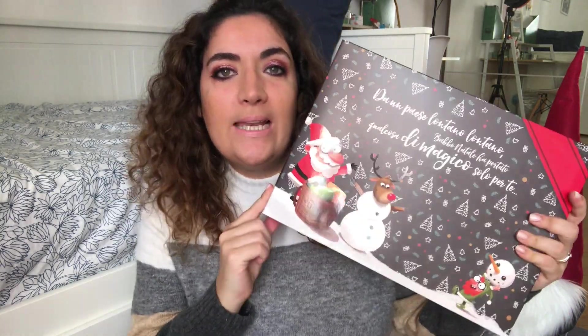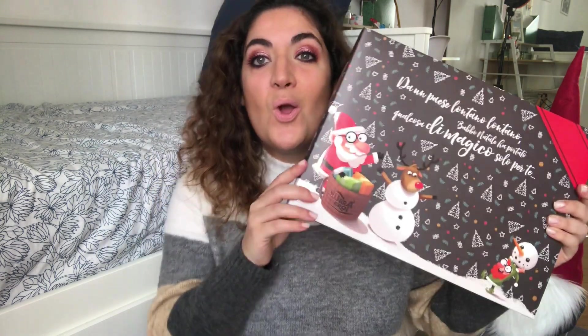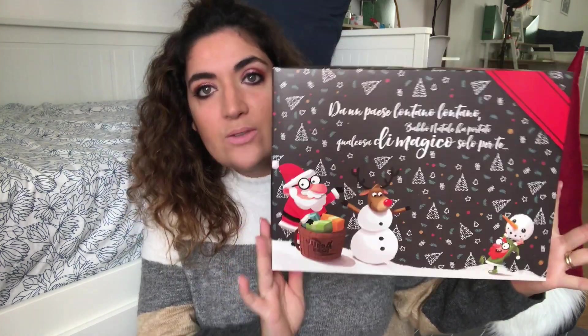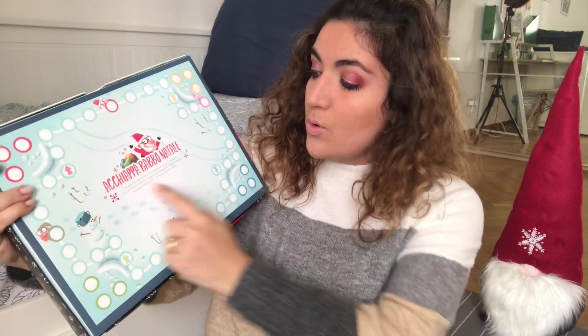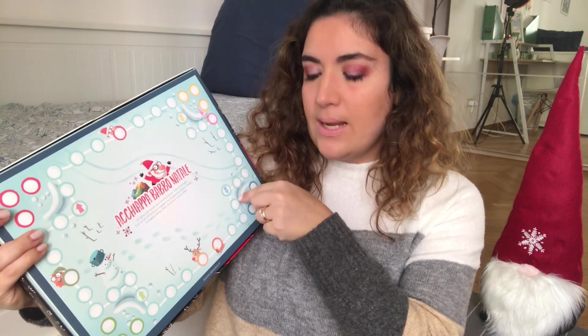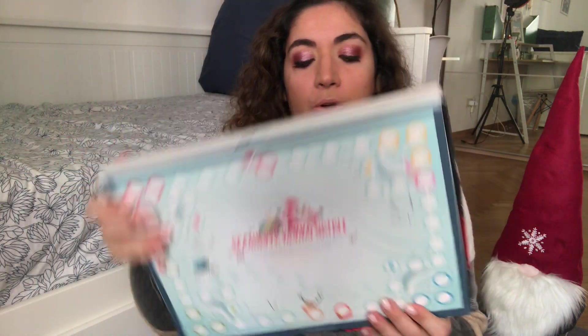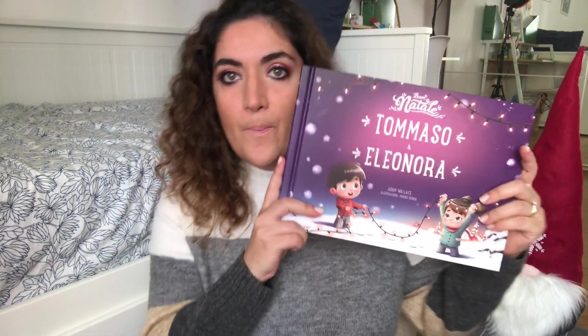Il succo di questo video è appunto il libro, l'edizione natalizia di quest'anno. Questa è la scatola natalizia: da un paese lontano lontano Babbo Natale ha portato qualcosa di magico solo per te. Dietro c'è la parte del gioco da tavolo che si chiama Chiappa Babbo Natale, con i dadi da ritagliare, le pedine e i personaggi da scegliere, tutte le istruzioni. E qui c'è il libro: ho scelto naturalmente il libro per i due fratelli.